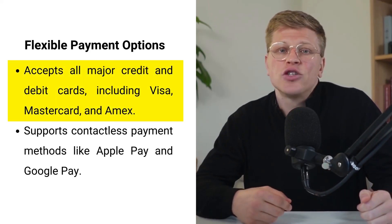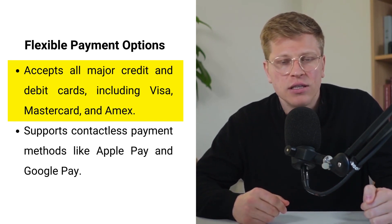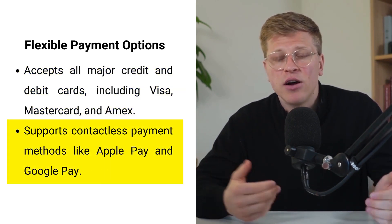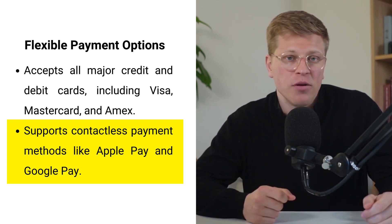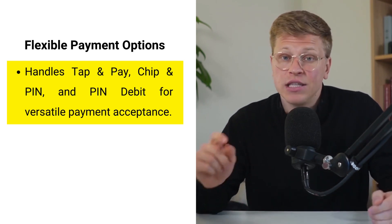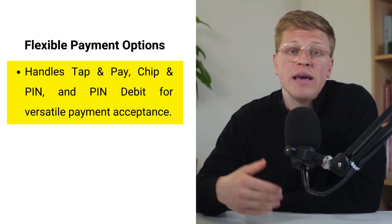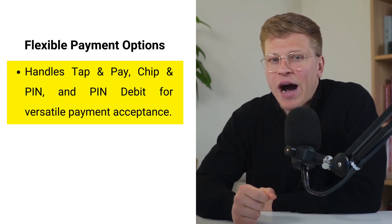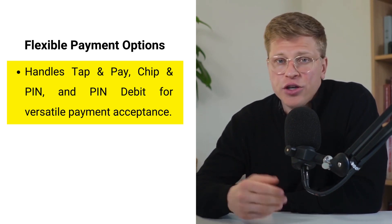Flexible payment options. The Hellsum Card Reader is designed to work for small and medium businesses with diverse needs. The reader accepts all major credit and debit cards, including Visa, MasterCard, and American Express. It also supports contactless payment options like Apple Pay and Google Pay, ensuring customers can easily pay using their preferred method. Whether customers prefer tapping their cards, inserting them for a chip transaction, or entering their PIN, the Hellsum Card Reader handles it all. The tap and pay option allows quick purchases, while chip and PIN offers extra security for higher value transactions.